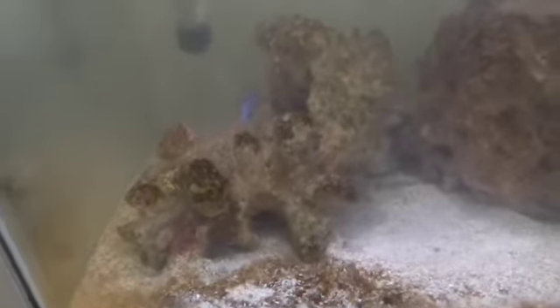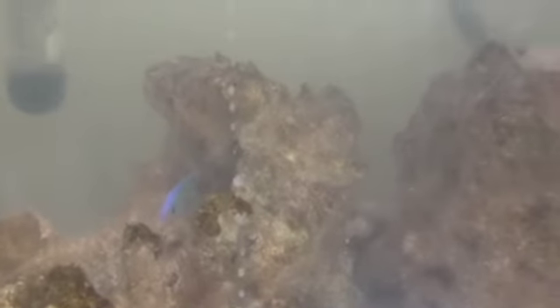The only fish that's left — let me see if I can get him over here — happens to be that guy. That is Ahab. He is a blue-green Chromis, and he has been in this tank since day one. The water is a little cloudy because I just did a little bit of cleaning, but he's doing okay.